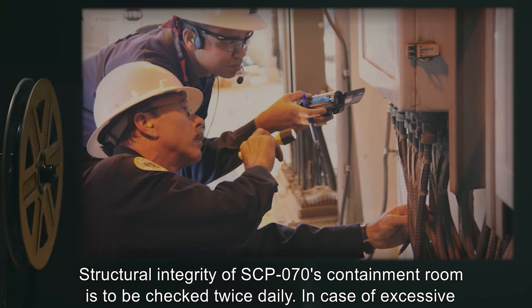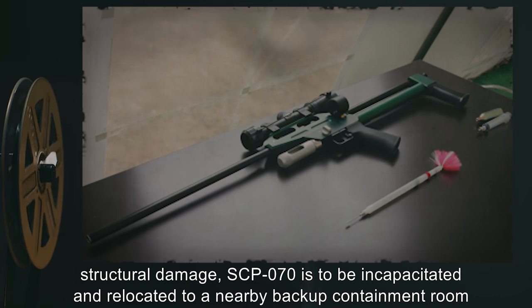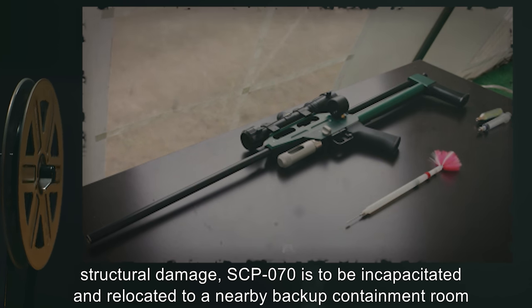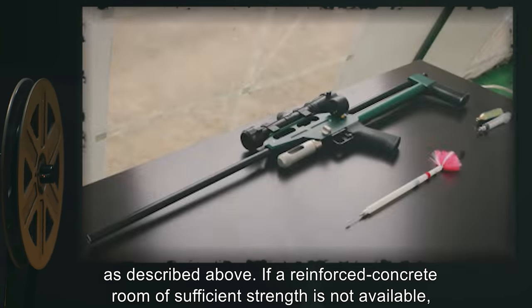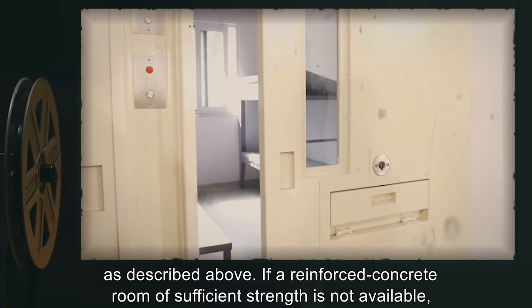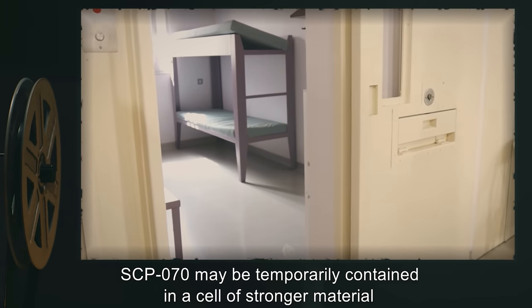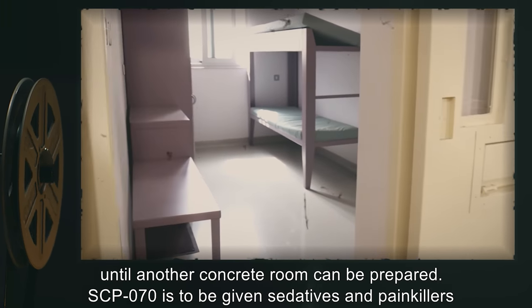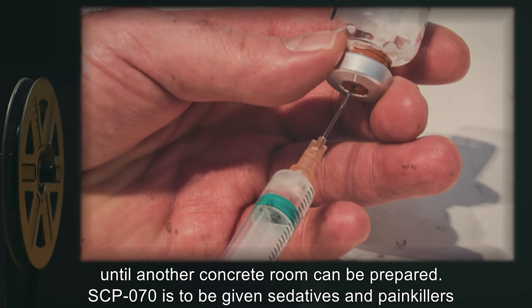Structural integrity of SCP-070's containment room is to be checked twice daily. In case of excessive structural damage, SCP-070 is to be incapacitated and relocated to a nearby backup containment room as described above. If a reinforced concrete room of sufficient strength is not available, SCP-070 may be temporarily contained in a cell of stronger material until another concrete room can be prepared.